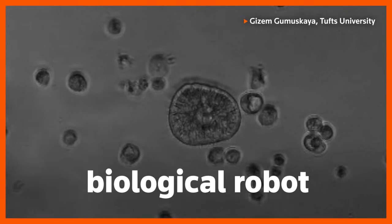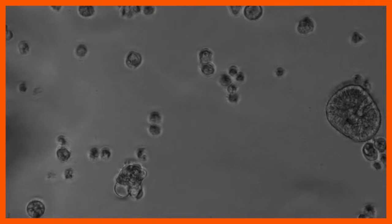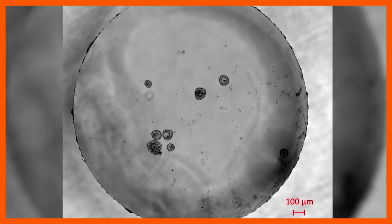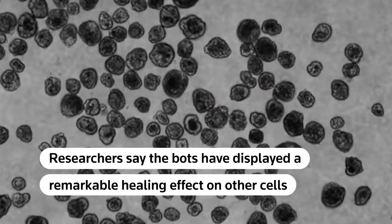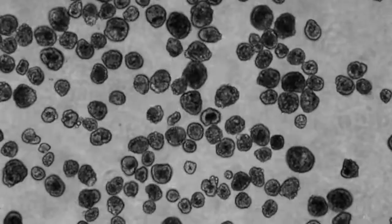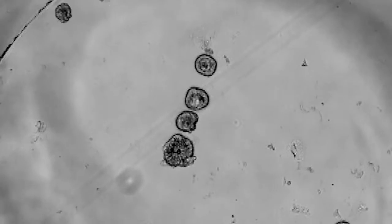This is a tiny biological robot, or anthrobot. Instead of wires and circuits, it's made of human cells from the trachea. But it acts like a machine. Anthrobots are the first fully cellular, living biological robots made up of human cells. Researchers say the bots have displayed a remarkable healing effect on other cells and could one day be used to help repair wounds or sense tumors.